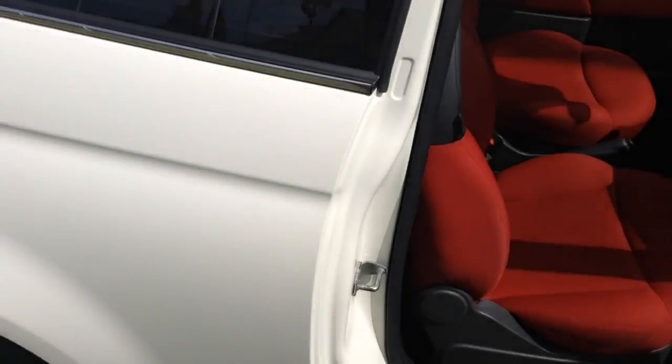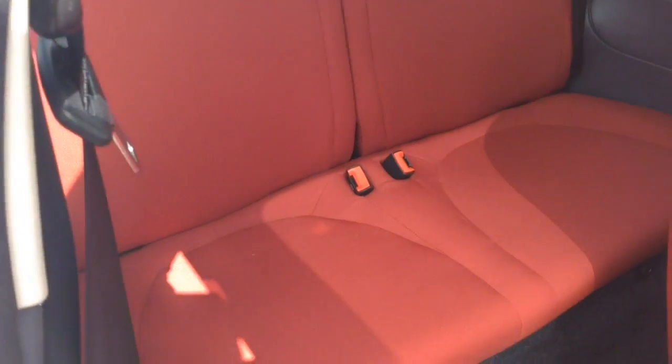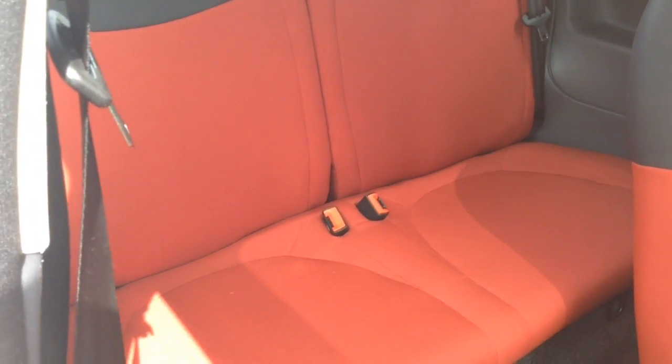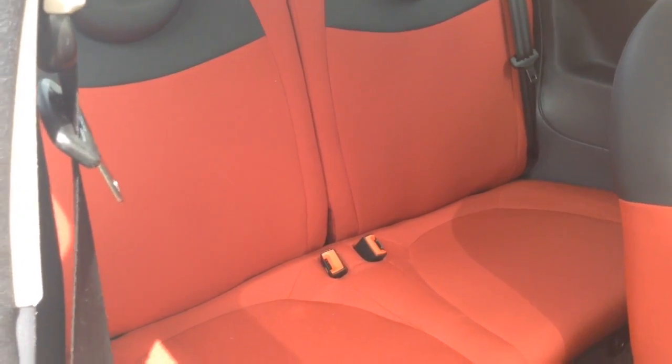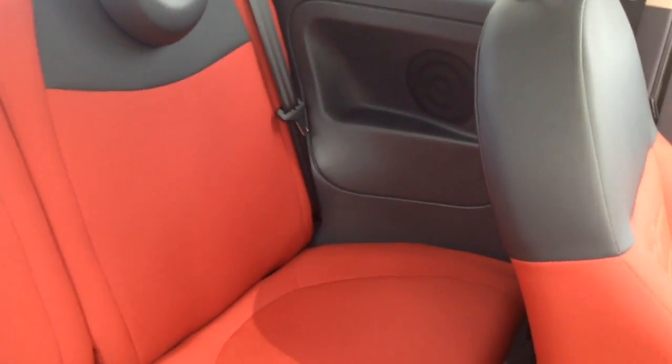Moving into the rear of the vehicle — as this is a three-door, in order to get into the back seats you need to pop the front ones forward via the handle here. In the back you have a red cloth and black leather interior running right the way through the vehicle, all in excellent condition, with two seats fitted with three-point seat belts and headrests. You also have speakers in the side panels and plenty of leg room in the back.